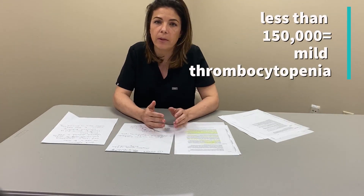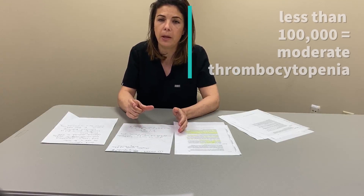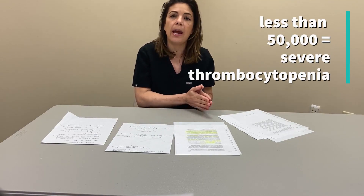So what is thrombocytopenia considered in babies? The number is 150,000. Babies very often have higher numbers than that, but less than 150,000 is considered thrombocytopenia. Less than 150,000 is mild thrombocytopenia. Less than 100,000 is moderate. Less than 50,000 is severe thrombocytopenia.